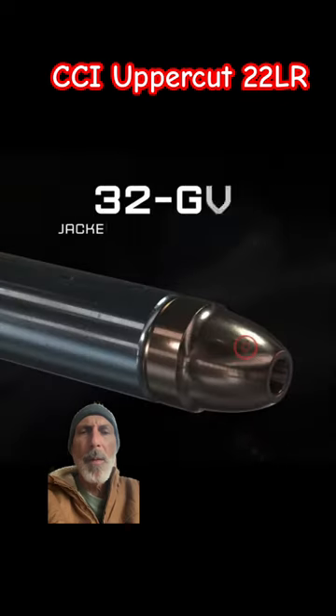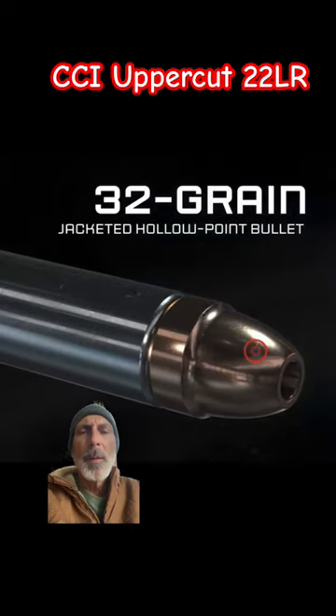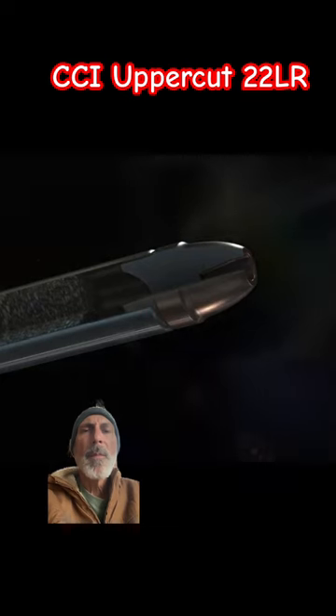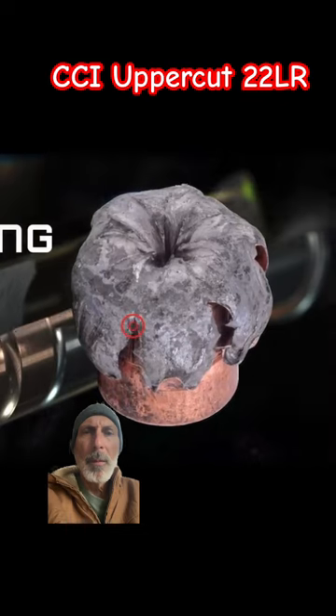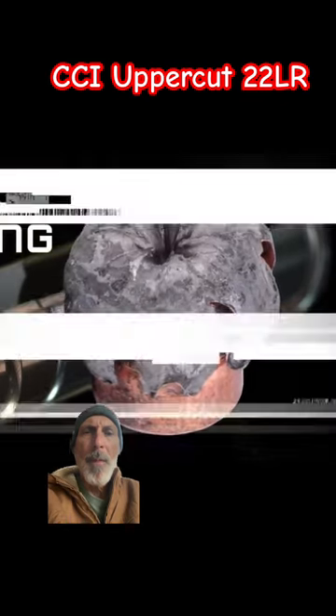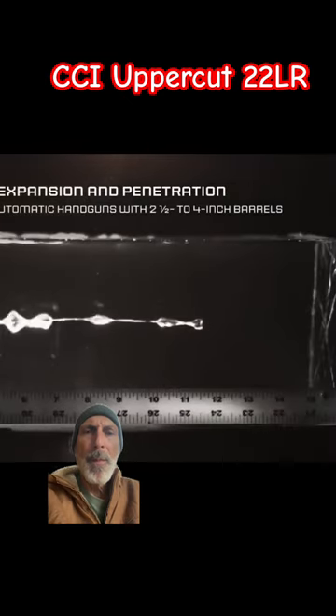The difference lies in its exclusive 32-grain projectile. Unlike the simple lead round nose or copper-plated hollow points typical of most rimfire ammunition, Uppercut's jacketed hollow point bullet features nose skiving that initiates reliable expansion through short-barreled handguns while retaining the weight needed to hit critical penetration depths.